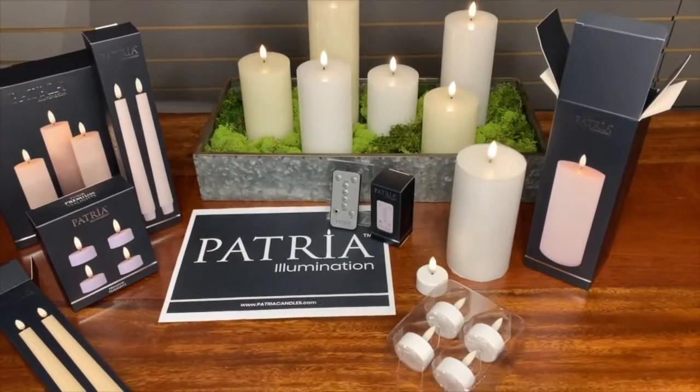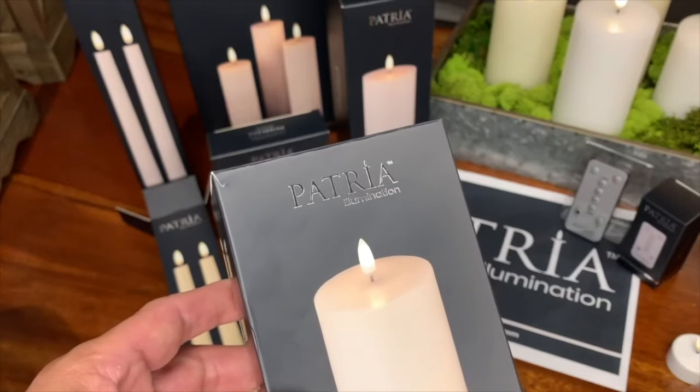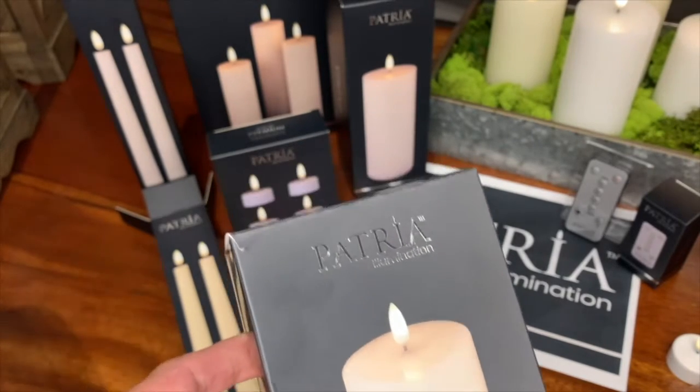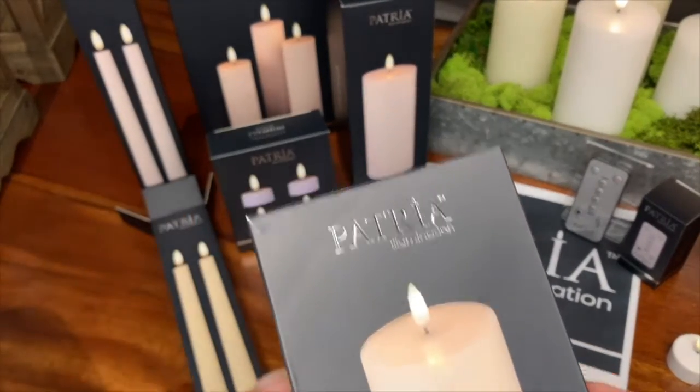A candle this elegant deserves an elegant presentation. The Patria box is not only beautiful, it's got some brains too. On the front of each candle is an image of the candle itself and the contents inside.